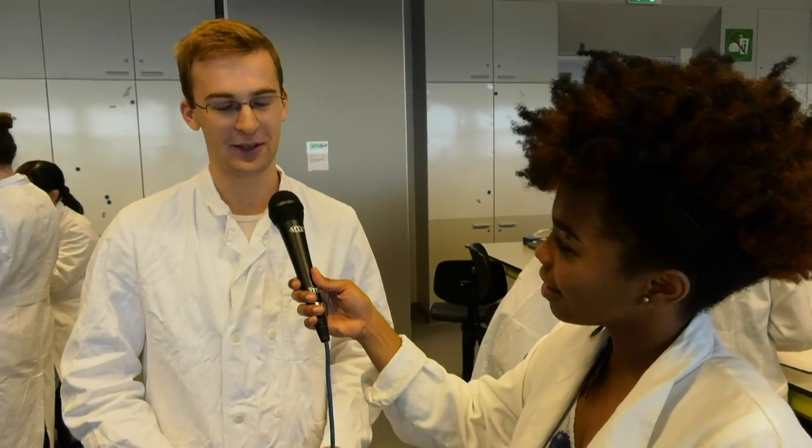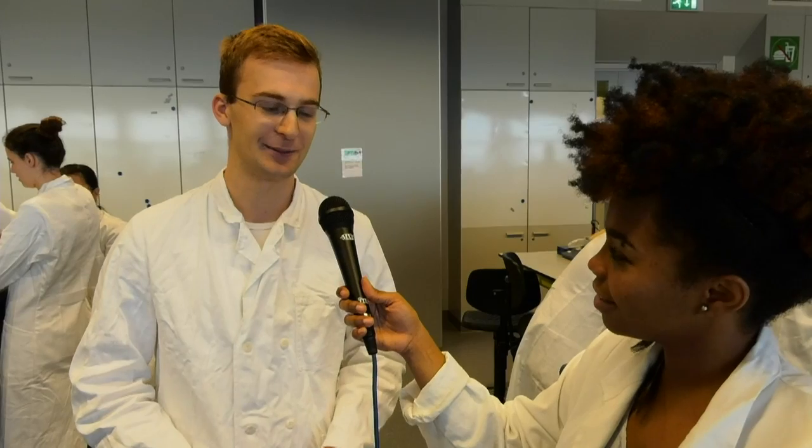Quinton, what do you study here at Wageningen? I'm a second year Master's student of the program Nutrition and Health. So you're a Nutrition and Health student. Do you come in the lab often? Yeah, quite often — especially during my thesis I was working for some months almost full time in the lab. So then you spend quite a lot of time. And what is your favorite part of working in the lab here?